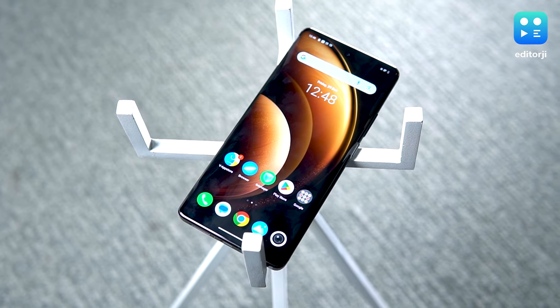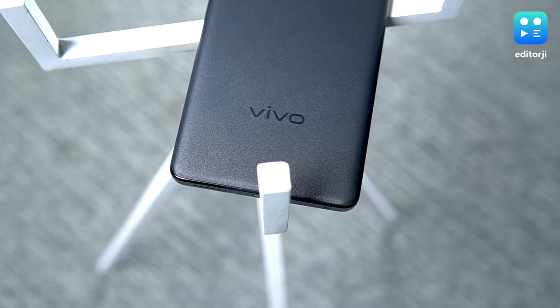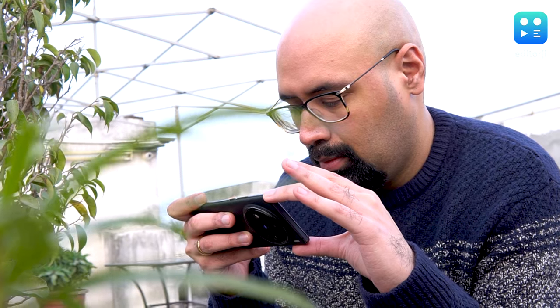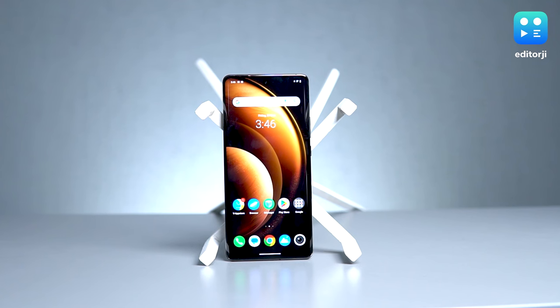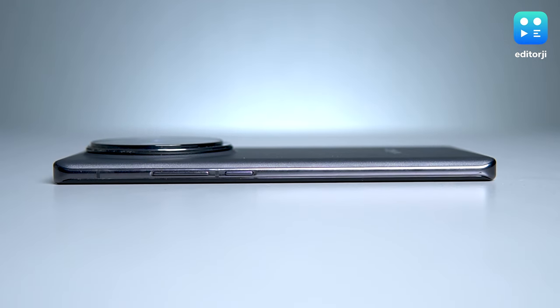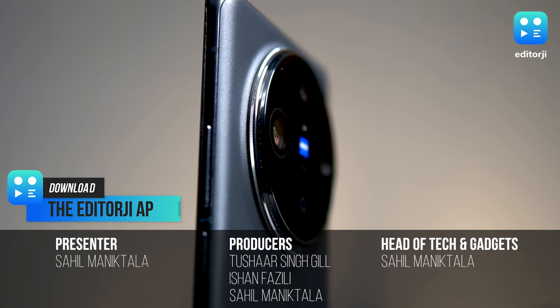The X100 Pro is a formidable flagship to say the least — fast, powerful, and long-lasting. However, the real reason to choose this phone over more popular brands like Apple and Samsung is its brilliant camera system. It's like a photographer's playground that invites you to experiment, offering more than one way to capture the same photo. Sure, it comes with a hefty price tag, but that's the cost of owning what's arguably the best camera phone as we step into the new year.